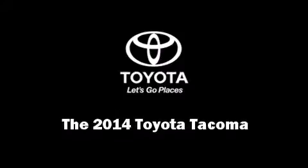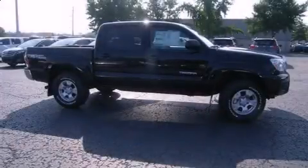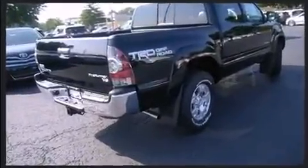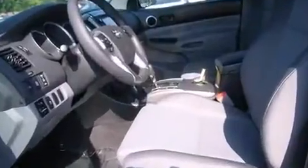Discerning drivers will appreciate the 2014 Toyota Tacoma. This four-door, five-passenger truck leads among competitors in its segment. It features an automatic transmission, rear-wheel drive, and a four-liter, six-cylinder engine.